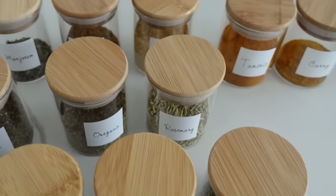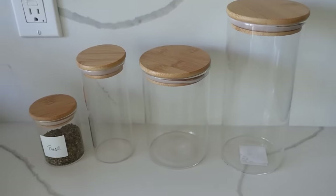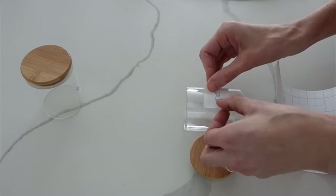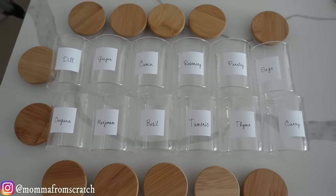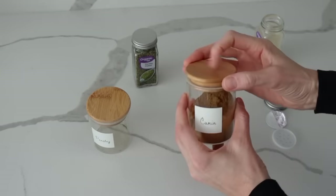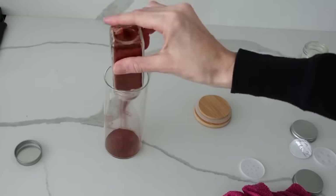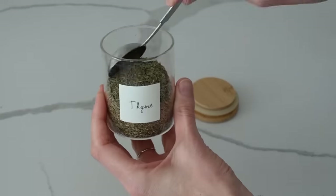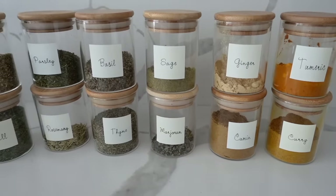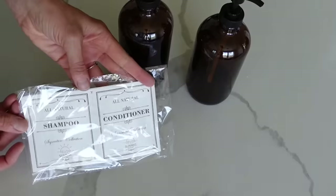Now, spices. These clear spice jars come in lots of different sizes and I highly recommend them. The seal is really nice — it comes with labels but I recommend buying others if you don't like those. I made mine with my Cricut. They hold so much — basically two store-bought jars will fit in one of these. You can even get a measuring spoon in there, which sold me on them completely. They're stackable and a great kitchen organization product.